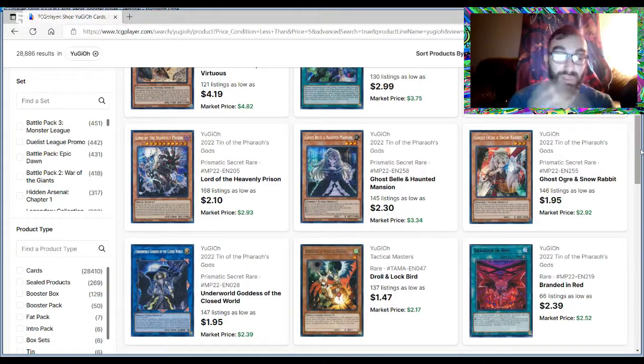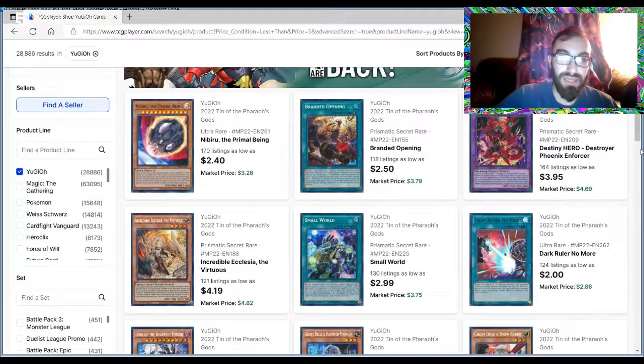Even if you just don't open up the tins — if you just get two or three of them — I understand megatons are anywhere from $20 to $25 depending on where you get them, and spending $75 on YuGiOh hoping it'll turn into $100 or $150 might not be in the budget right now. But there's just an insane amount of value in them, and I don't know when they're going to get reprinted again.